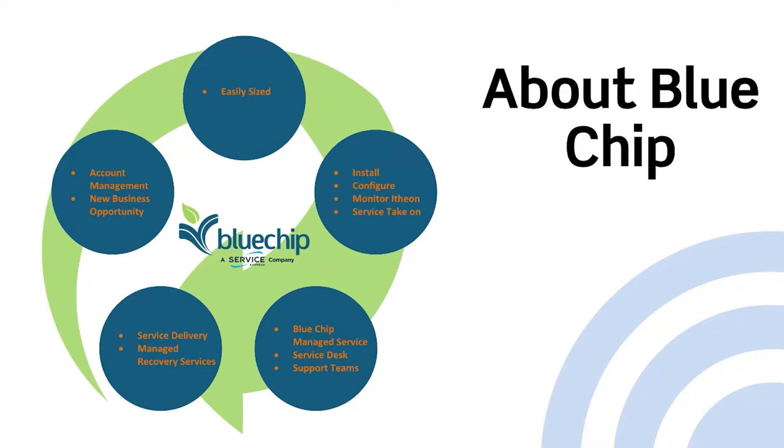Good afternoon. Thanks for the invite. My name is Mike, I'm from Bluechip. I've been in the company for 12 years now, and I'm a pre-sales consultant. Bluechip is a managed services provider, offering services remotely and via our two data centers in the UK.